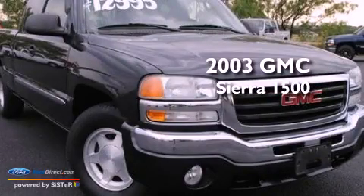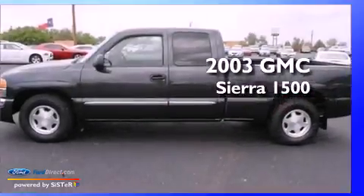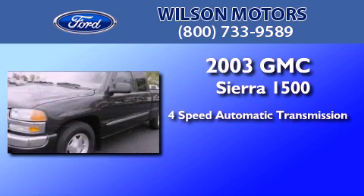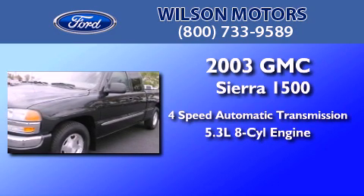This is a 2003 GMC Sierra 1500. This truck has a 4-speed automatic transmission and a 5.3-liter V8.